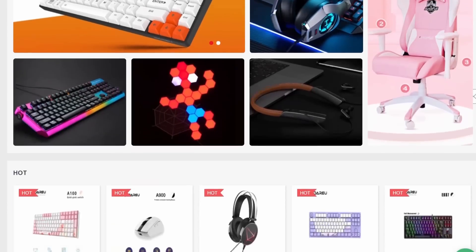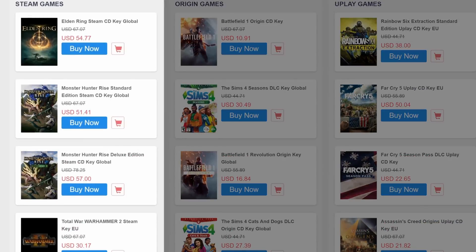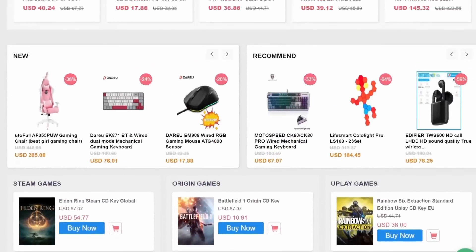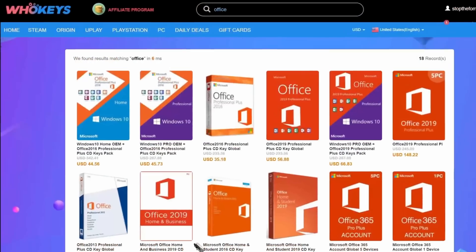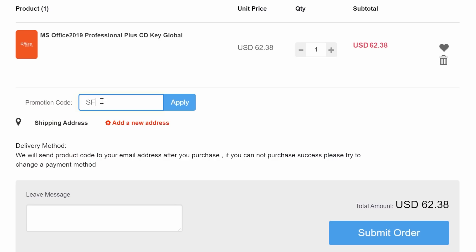But that's not all — WhoKeys has keys for games too: Steam, Origin, Uplay, you name it. Check out their site; there are discounts for all sorts of stuff. And if you want to be productive, you can also download a copy of Office Professional with my code SF20 at checkout.